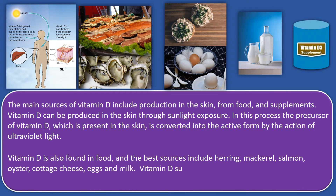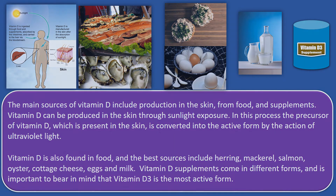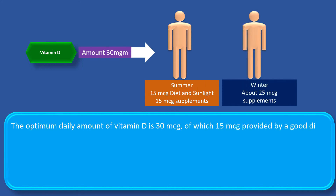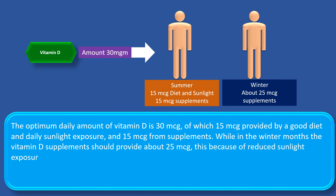Vitamin D supplements come in different forms, and it is important to bear in mind that vitamin D3 is the most active form. The optimum daily amount of vitamin D is 30 micrograms, of which 15 micrograms are provided by a good diet and daily sunlight exposure, and 15 micrograms from supplements. While in the winter months, vitamin D supplements should provide about 25 micrograms, because of reduced sunlight exposure and consequently decreased production in the skin.